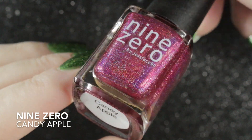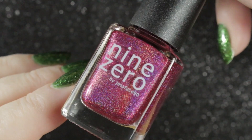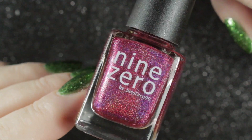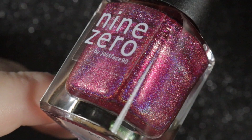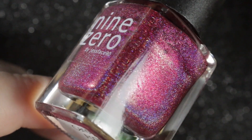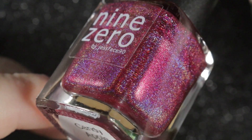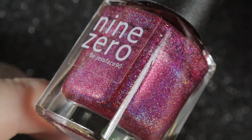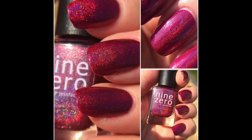Then we have Candy Apple by Nine Zero — this is one of my top polishes. I got it in 2016 and it was released in 2015 as part of the Harvest Festival collection. It is a berry magenta linear holographic, and the holographic is very strong. Some older swatch pictures here — it was one of the earlier polishes I swatched for Instagram, taken in direct sunlight so they really show off the holo.